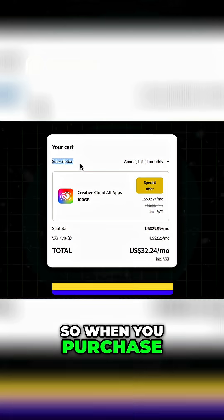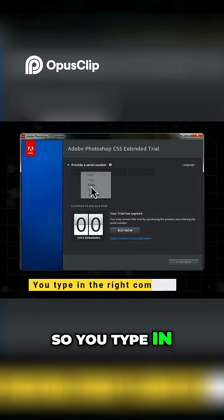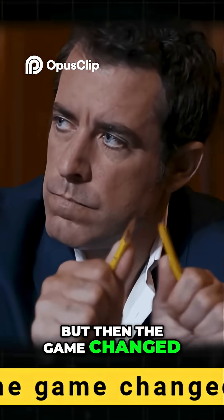So when you purchase software, you're not just buying code — you're buying permission to use that code. You type in the right combination, and it opens. That's how it worked in the 80s. But then the game changed.